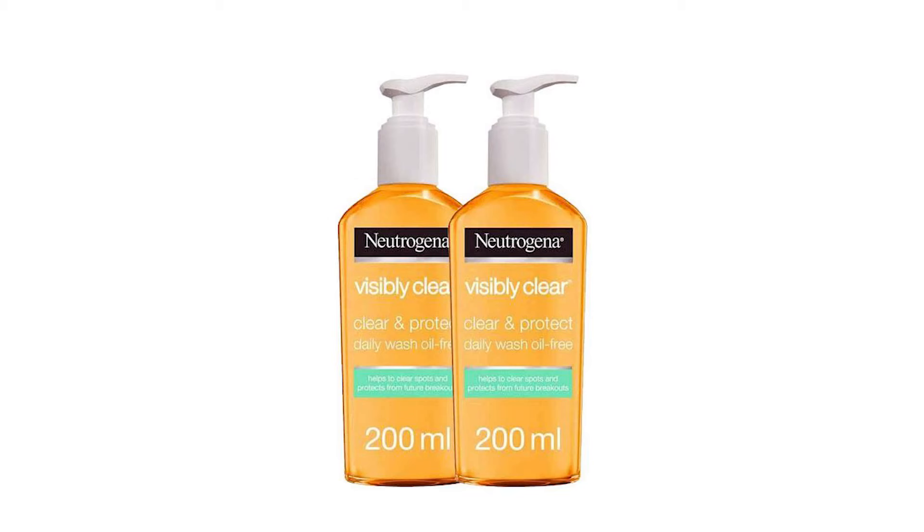The first product I will share with you is Neutrogena Visibly Clear Oil Free Clear and Protect Daily Wash. It is a face wash suitable for all skin types, especially for people with acne-prone skin, because it has salicylic acid. Salicylic acid has anti-inflammatory properties. It is a beta hydroxy acid. It fights against acne and helps prevent breakouts. However, salicylic acid can also cause a little bit of dryness, so if your skin is dry, do not use it daily. If your skin is oily or acne-prone, you can use it daily.